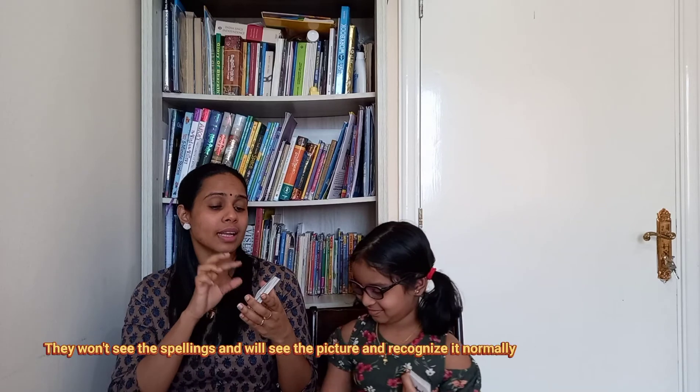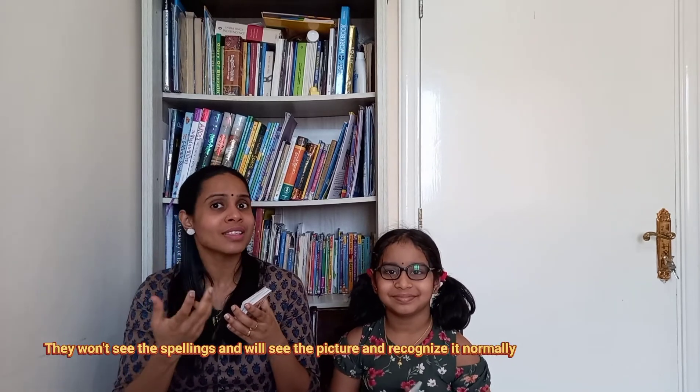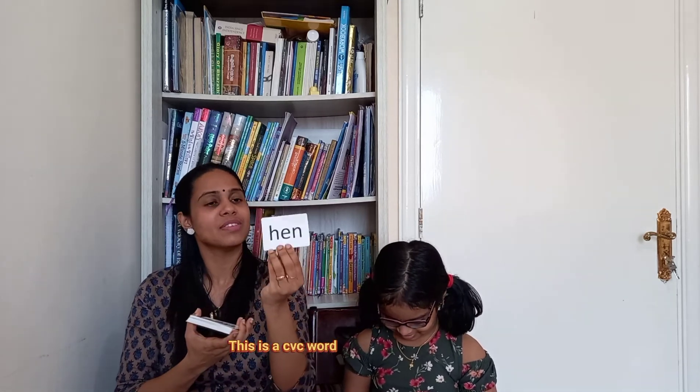These type of word cards are recommended because there is no distraction. If you have any spelling or letters, you can use a direct picture instead. You can use any type of flashcards you have available. These are called CVC words — Consonant, Vowel, and Consonant.